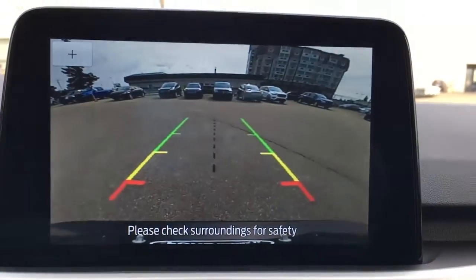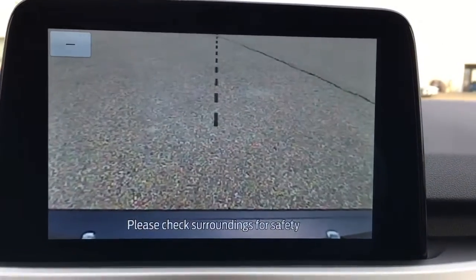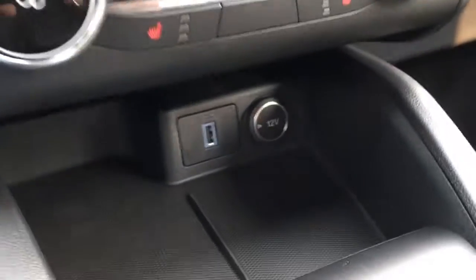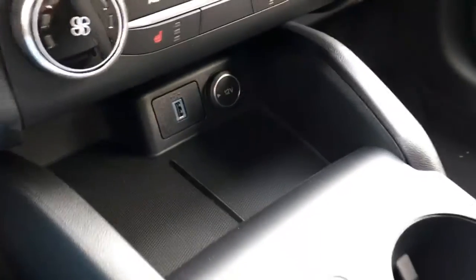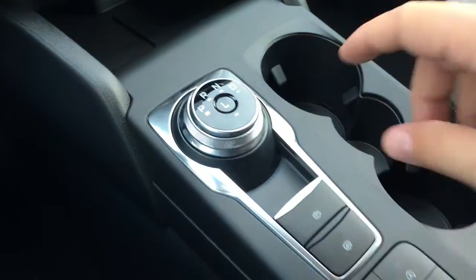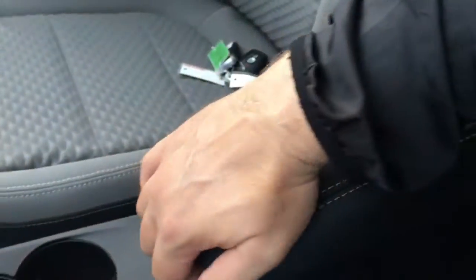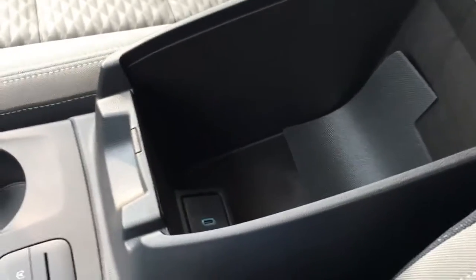The screen in reverse displays a backup cam with distance measuring lines, a centering line, and you can also zoom in. Right below that, we have media controls and climate controls. It has heated seats, pocketed storage, USB connection and a 12-volt DC power outlet. The shifter is center console mounted, radial type. You have an electronic parking brake, auto hold, different drive modes, auto stop-start, cup holders, console storage, and another USB port down below.